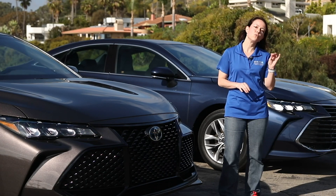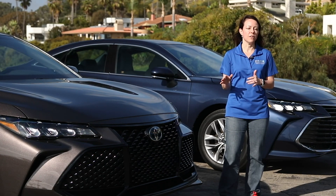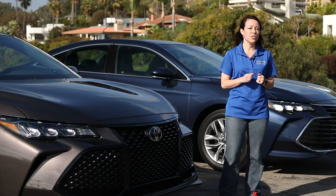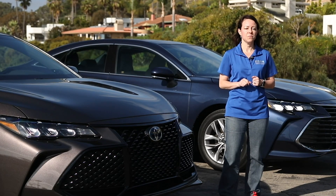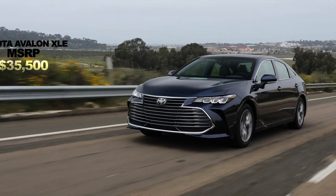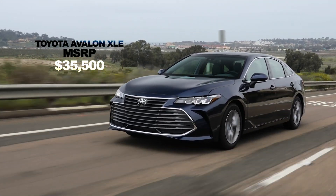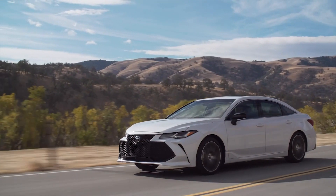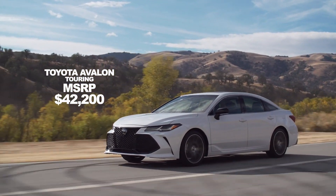Toyota has done something really interesting with the pricing for the Avalon. They've added $1,700 worth of content, but the price increase over the previous generation is only $250. Pricing for the XLE Avalon, for the gasoline model, will start at $35,500. If you go all the way up to the touring trim, you're looking at $42,200.